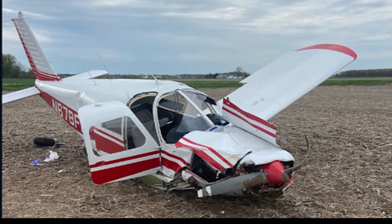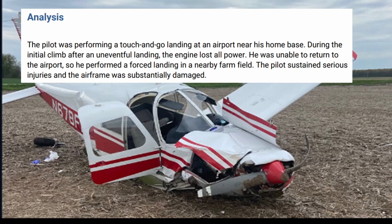The pilot was 69 years old, seriously injured and airlifted to the hospital. The pilot was performing touch-and-go landings at the nearby airport. During the initial climb after an uneventful landing, the engine lost all power. He was unable to return to the airport, so he did a forced landing in this farm field. The pilot sustained serious injuries and the airframe was substantially damaged.